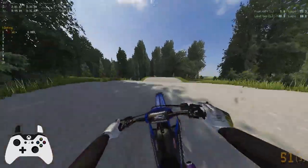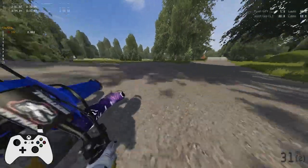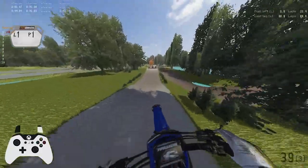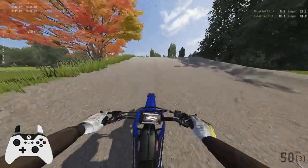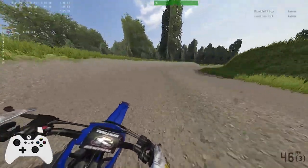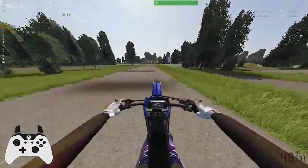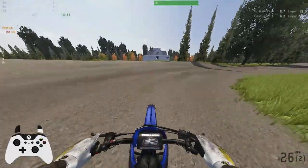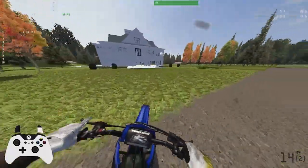I feel like these whoops probably shouldn't kick you up either — maybe. I definitely don't feel like a public track would have you jumping over trees. I landed flat. Well, I guess that's pretty much it for this track.